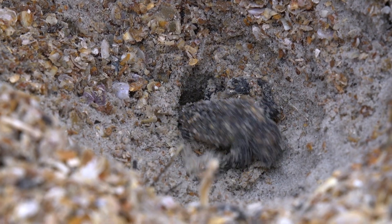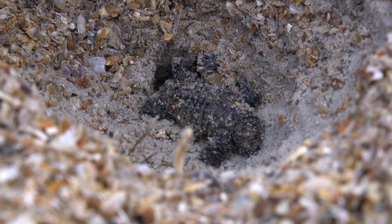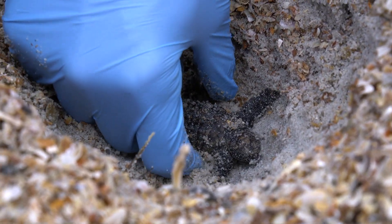He's so cute. I see there's another hatchling. This one I'm going to put in the bucket.